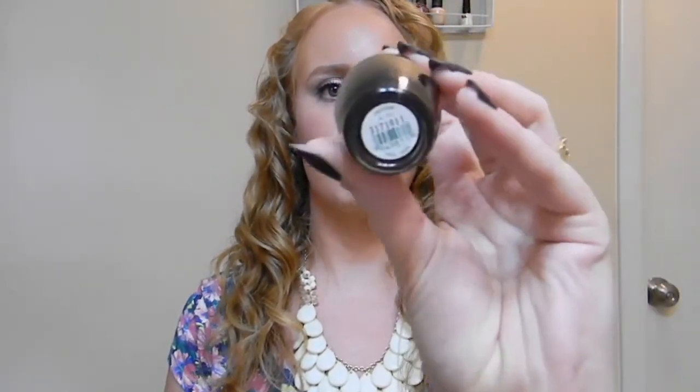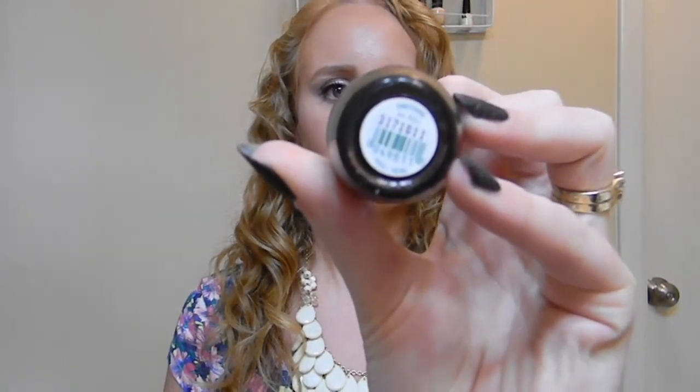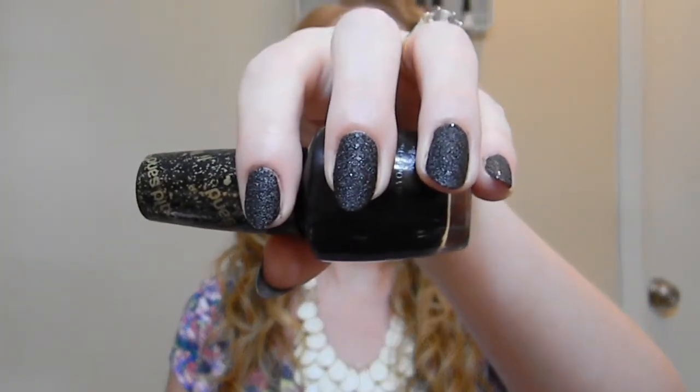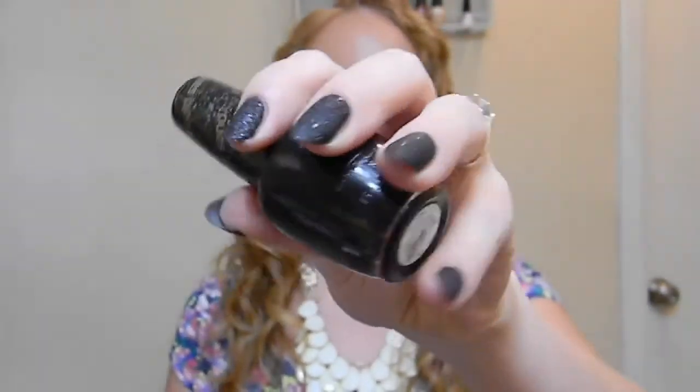Hey guys, welcome to my channel, thanks for watching. Today we're going to be going over my shower care routine. But first, let's start with my nail of the day — I'm wearing OPI's Emotions in a liquid sand finish. You can't see how beautiful it is in the bottle, but on the nail it is gorgeous: matte, sparkly, and just everything you can ask for in a black polish.